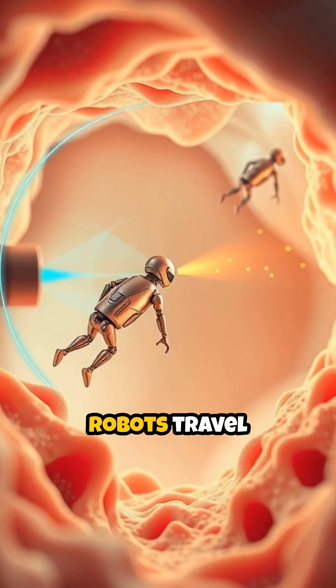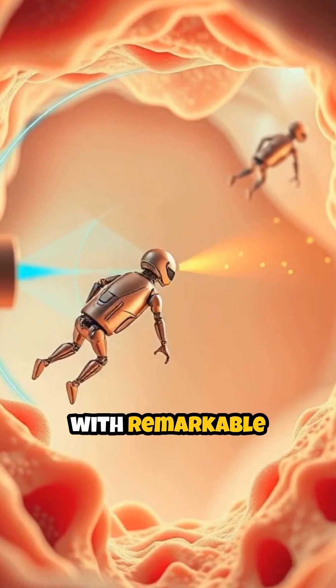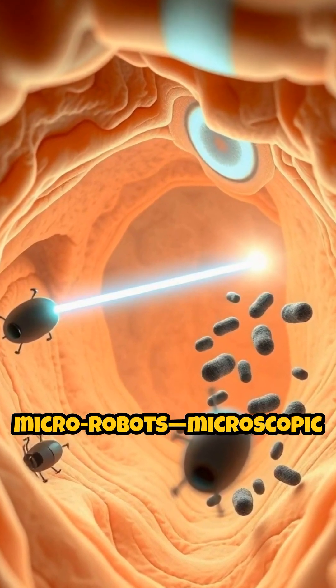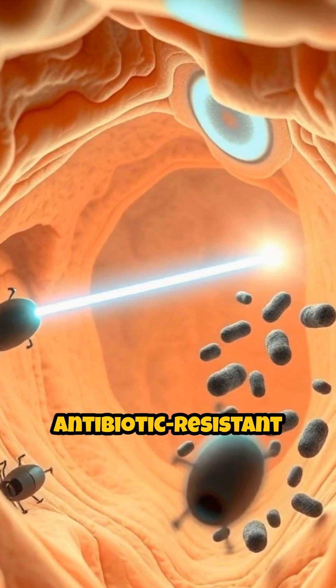Imagine a future where tiny robots travel inside the human body, targeting infections with remarkable precision. This vision is becoming reality through the development of medical micro-robots, microscopic machines engineered to combat antibiotic-resistant bacteria.